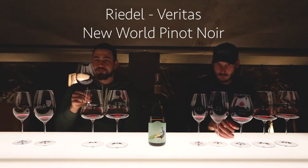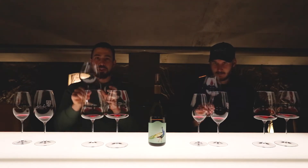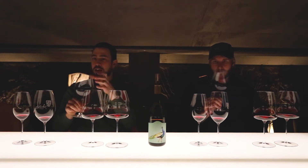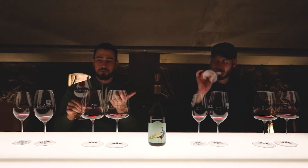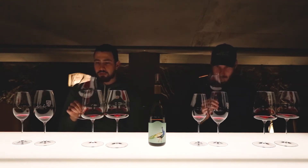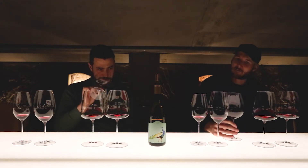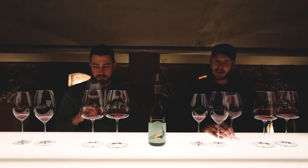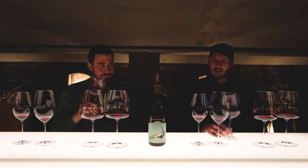Now trying something completely different — a Pinot Noir glass, a new-world Pinot glass. It has a different shape: a wider bowl at the bottom that comes in towards the rim to concentrate the aroma of what is usually a more delicate and floral wine. Straight off the bat compared to the Shiraz glass, there are definitely a lot more floral notes and on the palate it's really delicate, elegant, and feminine.